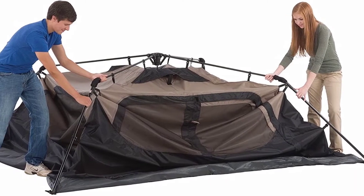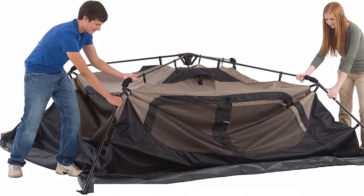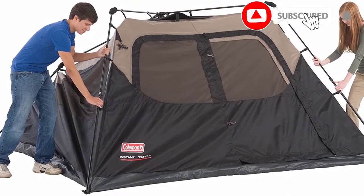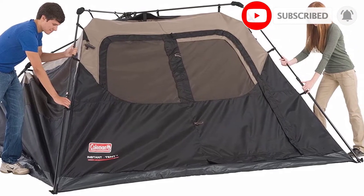Ventilation is excellent and the tent doesn't feel stuffy at all. The drawback is that all the zippers have the same color. Aside from that minor issue, you can rest assured that you will feel dry, safe, and comfortable inside this tent.